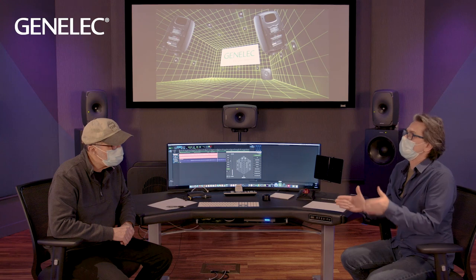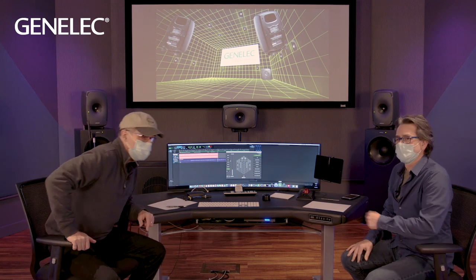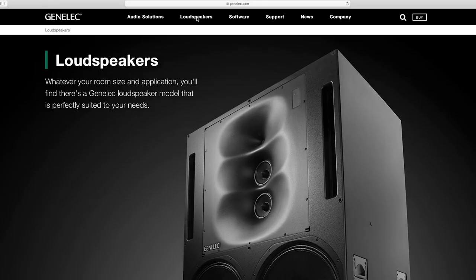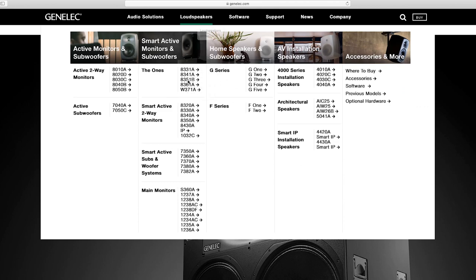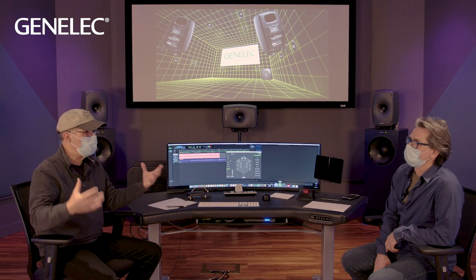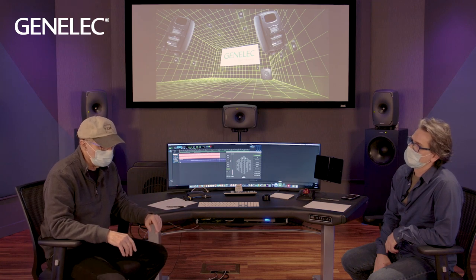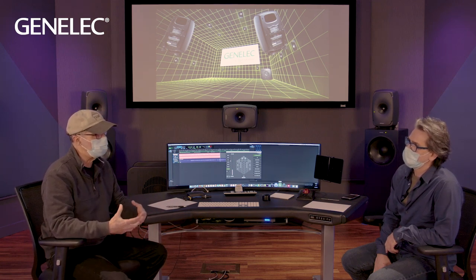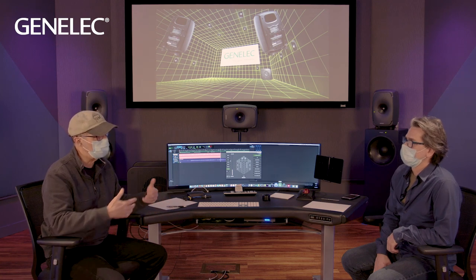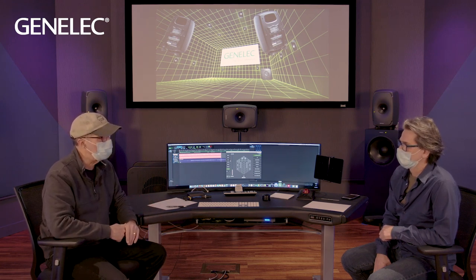Once you've established your target SPL, it's much easier to figure out what speaker will do the job. On our website, all products are specified exactly the same way — whether it's a little 8020, an 8320, or a big 1236 — all measured the same way in terms of SPL capacity. That makes choosing easy. When a customer calls and tells us their space size and listening distance, we can guide them pretty quickly.